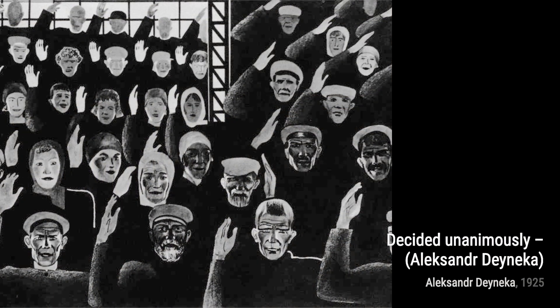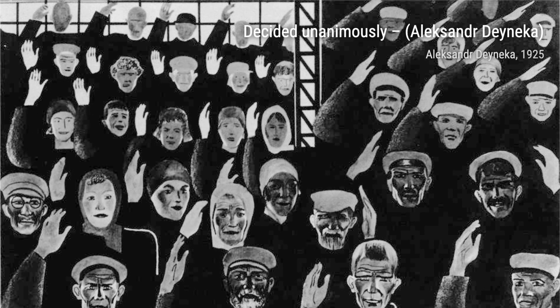Moving on, we come across The Train — Past of the Train. In this artwork, Danika captures the energy and movement of a passing train, showcasing his ability to bring life to still images.